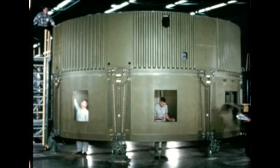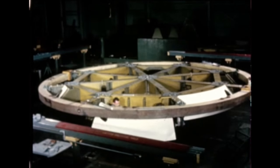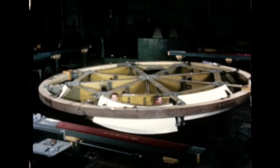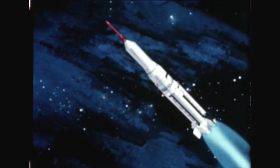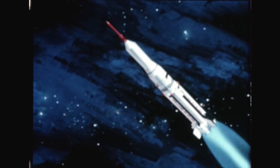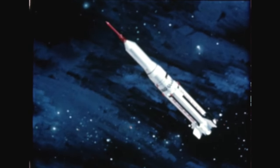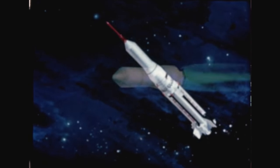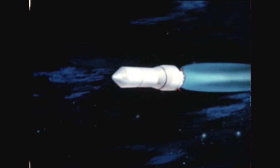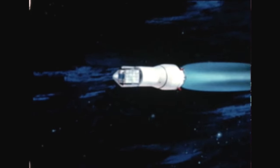Meanwhile, fabrication of the booster thrust structure and interstage adapter for SA-9, the ninth Saturn flight vehicle, is complete. For SA-9 and SA-8, a two-ton meteoroid detection satellite is being developed by the Fairchild Stratos Corporation, Hagerstown, Maryland. During launch, the satellite will be housed in the service module; flight experiment results will provide a better understanding of meteoroid hazards encountered in spaceflight.